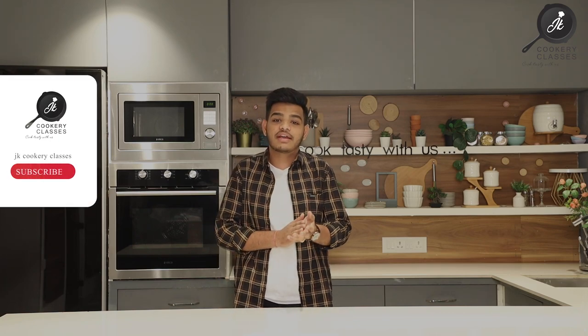The course end date is 15th April. You can register from 20th March onwards. We will provide limited seats in this class, so if you want to join, please join quickly. Join us at JK Kukri Classes for a baking adventure. Thank you for watching — please like, share, and subscribe to our channel.